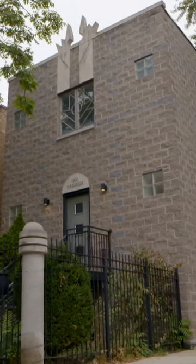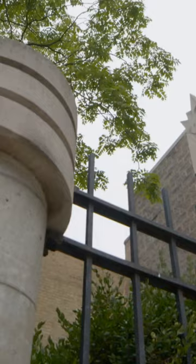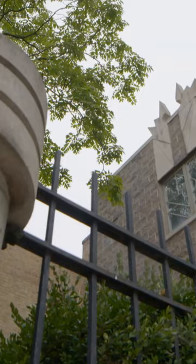The whole point of buying a house this ugly is to turn it into something beautiful and bring back the Bucktown history that this house deserves.